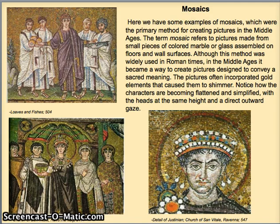Mosaics were one of the primary ways that artists of the Middle Ages created pictures, especially in churches — on the floors, on the walls, on the ceilings. Mosaics refers to pictures made from small pieces of colored marble or glass assembled on floors and walls. Widely used in Roman times, in the Middle Ages these images were used to convey sacred content and to help disseminate the gospel, because so many people were illiterate. They often used gold leaf, which made images shimmer in the light. This was partly why people began to worship the images themselves, leading to the iconoclasm, or image-smashing period of the church.